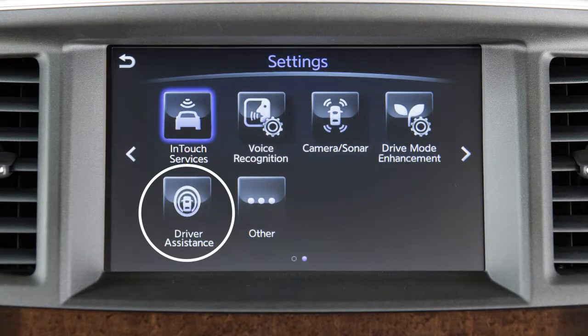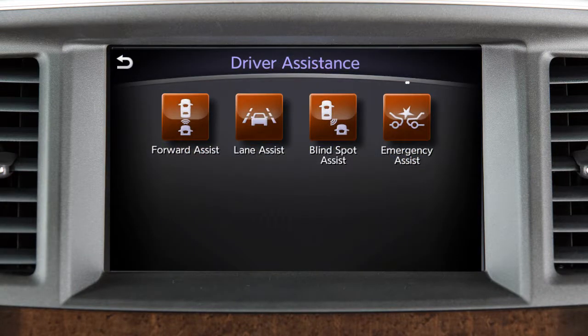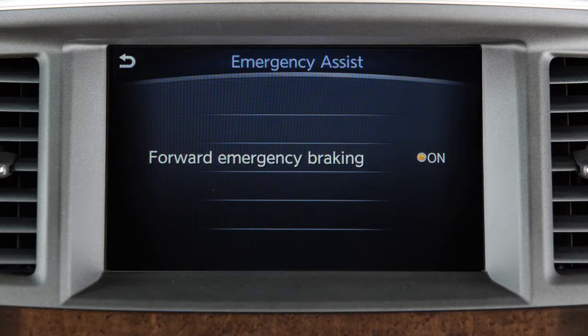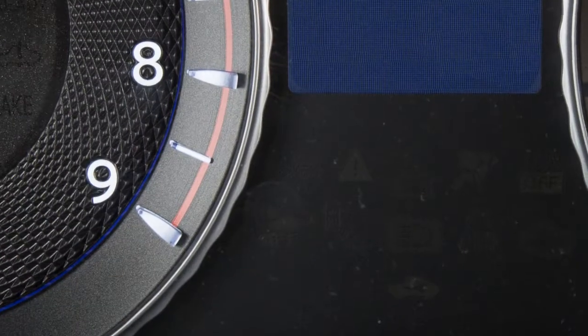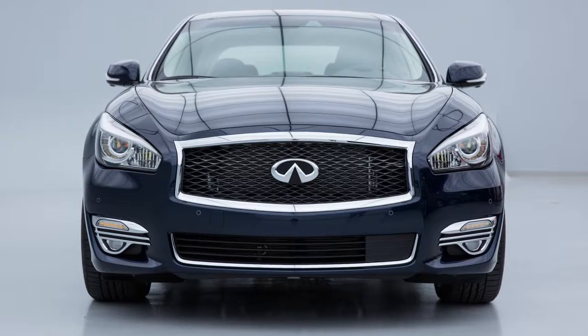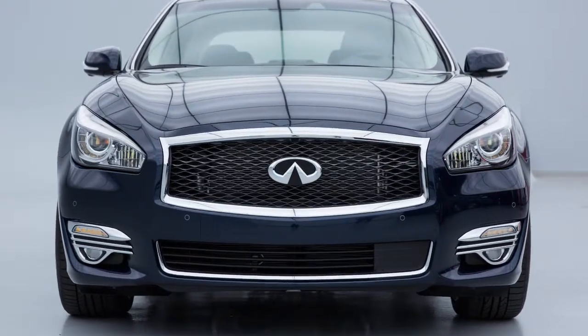Touch the driver assistance key and then touch the emergency assist key. Now touch the forward emergency braking key to toggle the system on or off. The warning light illuminates when the system is turned off. The forward emergency braking system automatically turns back on when the engine is restarted.